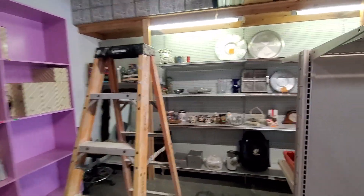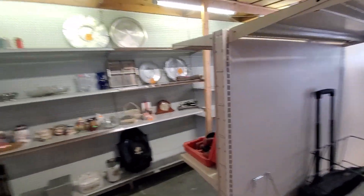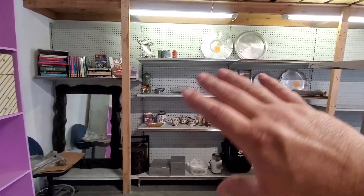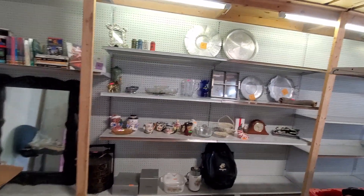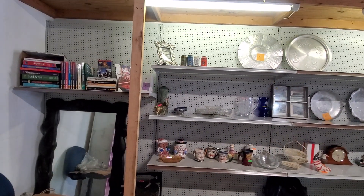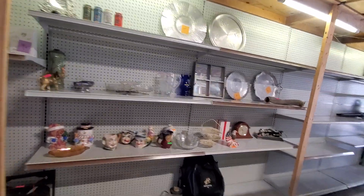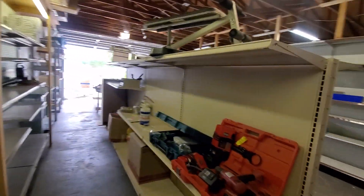This wall here is going to be kind of like the glassware and collectible items — all this right here is going to be decorator stuff.